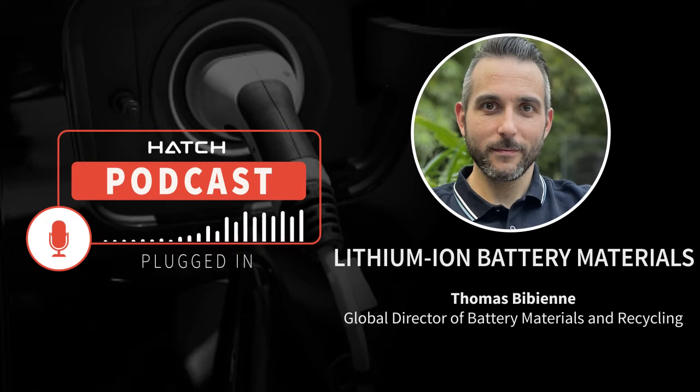Hi Yinka, hi Philip. Thanks for having me. So Thomas, just before we go into the topic for today, which looks into battery chemistries, could you provide our listeners with a brief overview of the battery value chain?